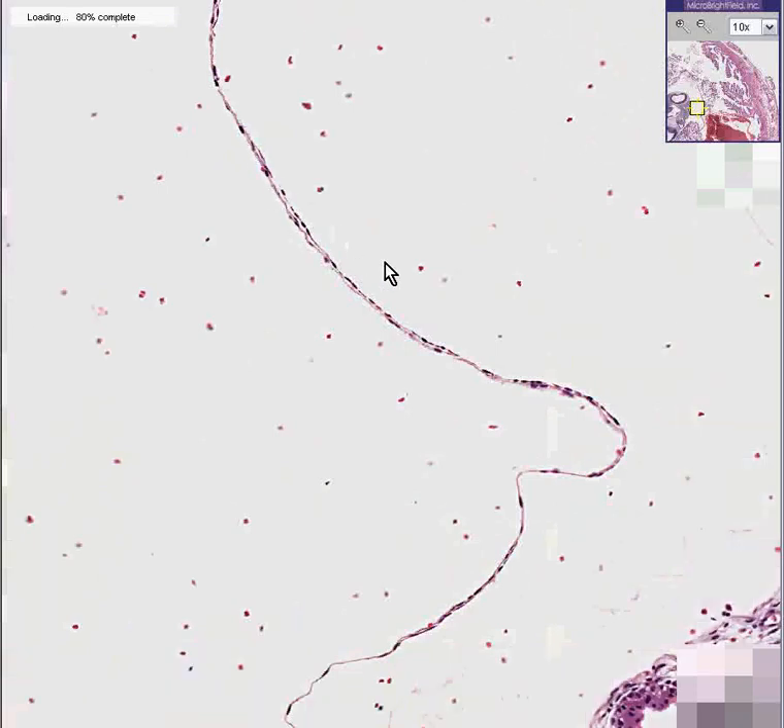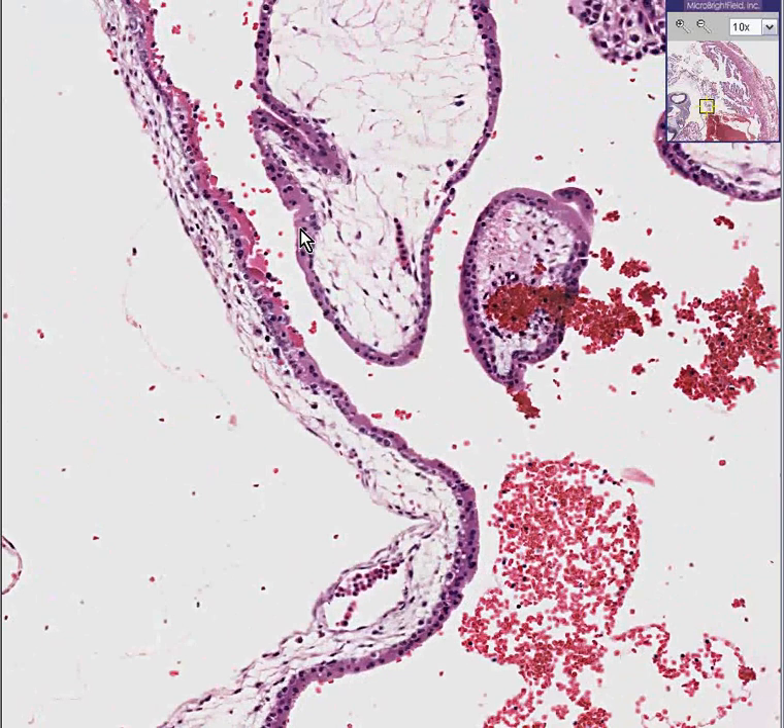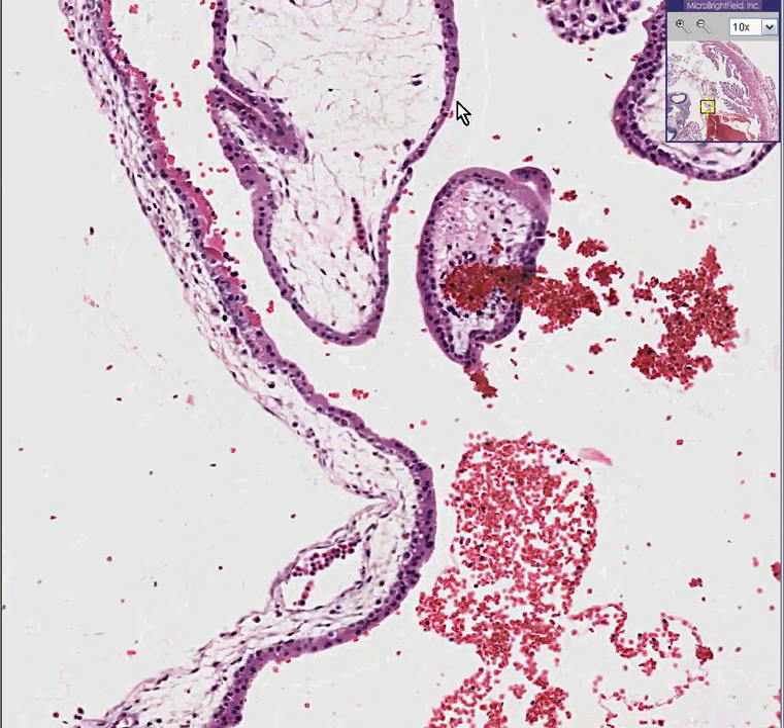Isn't that beautiful? Here is the chorion — chorionic villi with syncytiotrophoblast on the outside and cytotrophoblast on the inside. They are immature because they're first trimester.